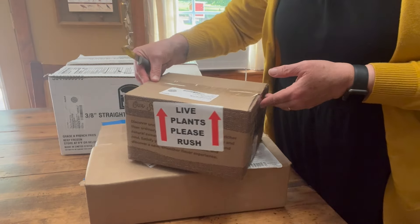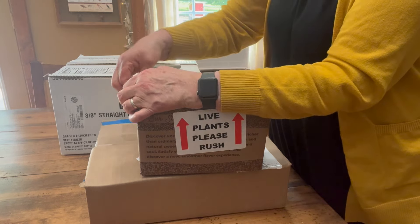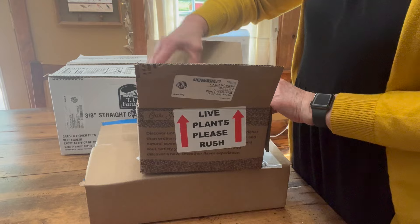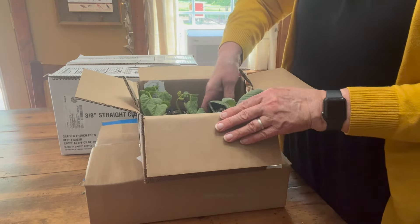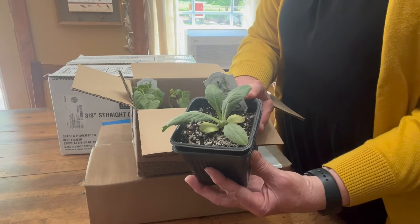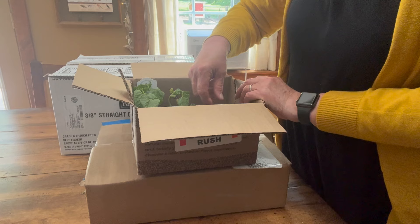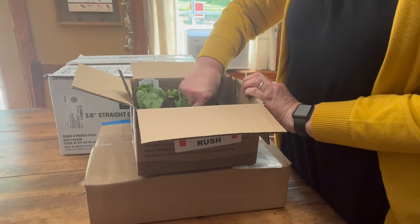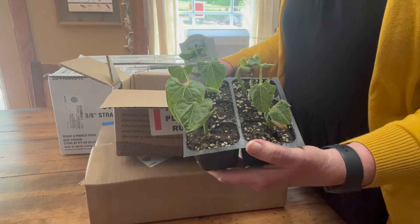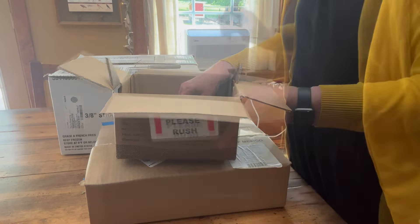This first box has a couple more plants that I realized I wanted after I made my order last month. I tried planting an artichoke two years ago and they just disappeared, so I have a different place I'm going to put this one and we're going to try it again. Then the kids have a teepee in the food forest and I wanted to plant some pole beans around it. Every time I try to do it they do not grow well, so I decided to buy some that were already started.